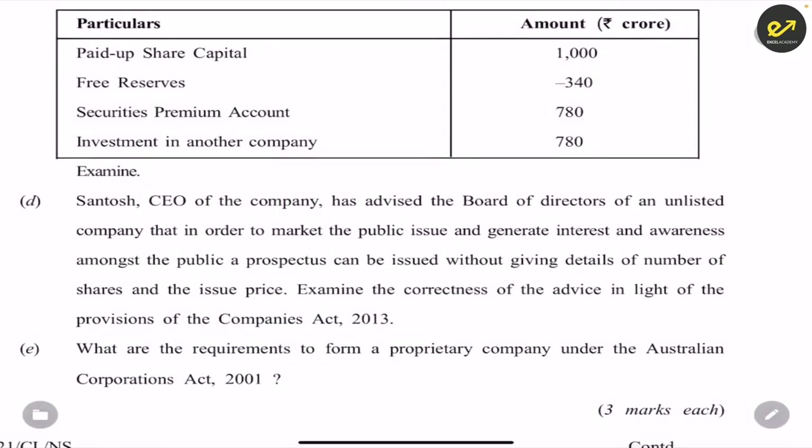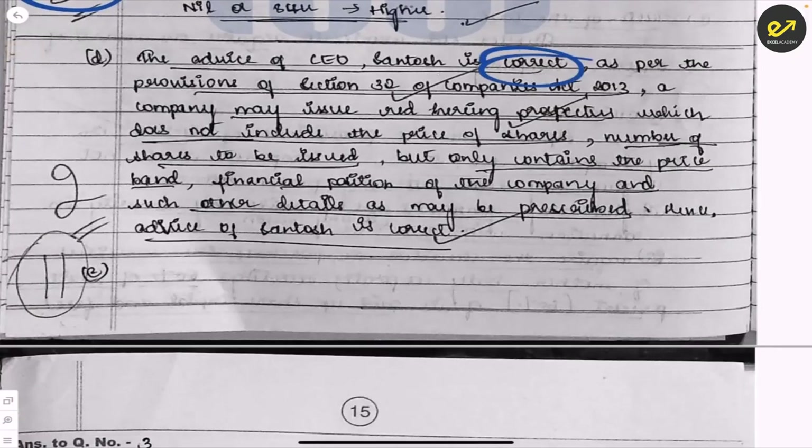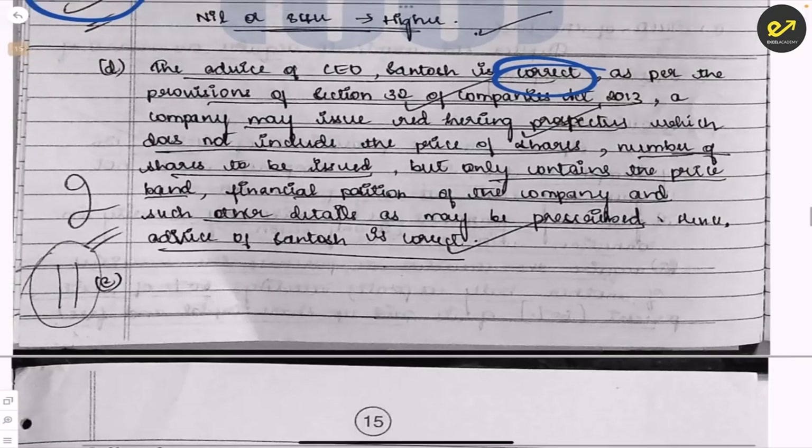Santos, CEO of a company, advises the board of directors that in order to market a public issue and generate interest and awareness amongst the public, a prospectus can be issued without giving details of the number of shares and issue price — comment on the correctness. The student writes what she knows and two marks are given. Please: when they ask correct or not, first state whether it is correct or not, and then give your reasoning. Even if you know only half the answer, write everything you know — they will give marks.